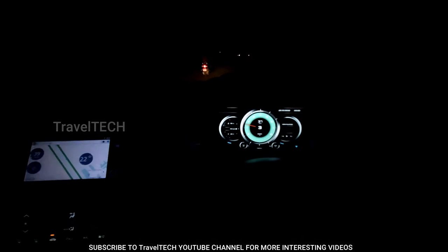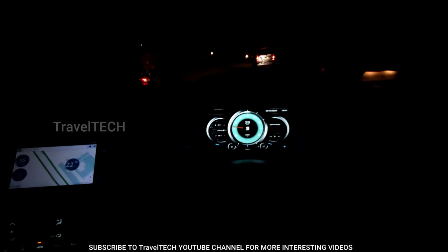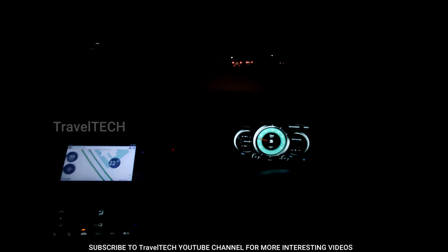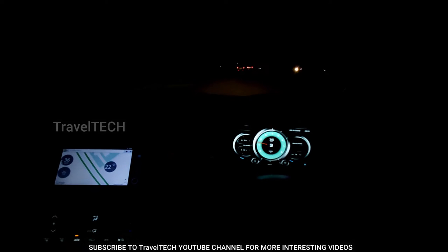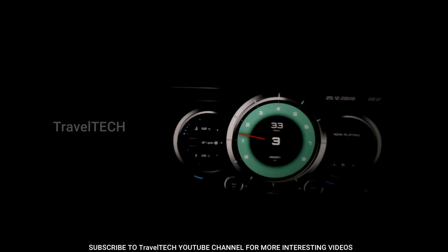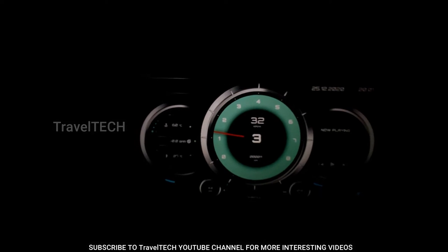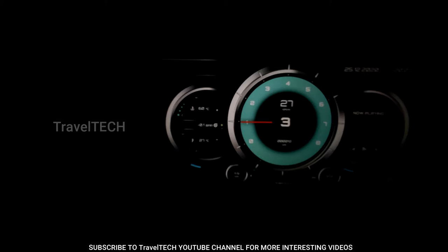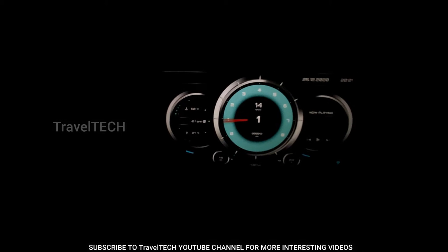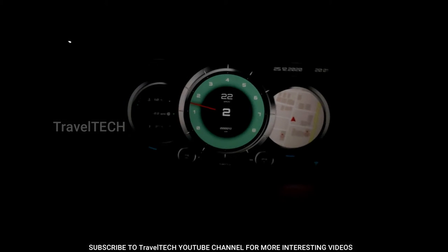RealDash has lots of customization options and lots of dashboards. What you're watching right now is just the default dashboard, and especially at night it looks amazing. There's a central speedometer with a gear indicator in the center and speed showing right above it. The dial shows the RPM, and on the left side there's a module showing battery voltage, current fuel economy, and fuel storage.